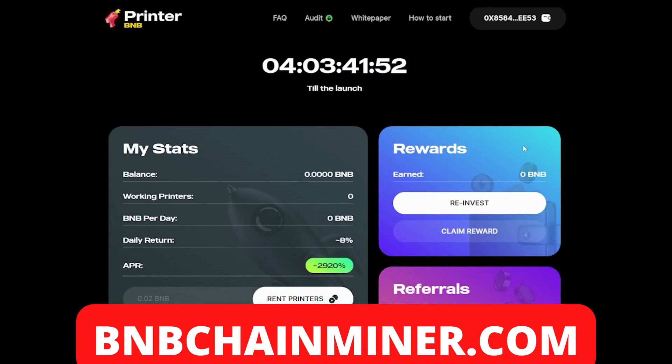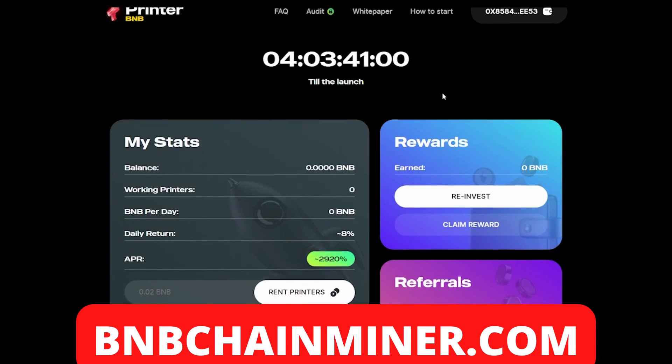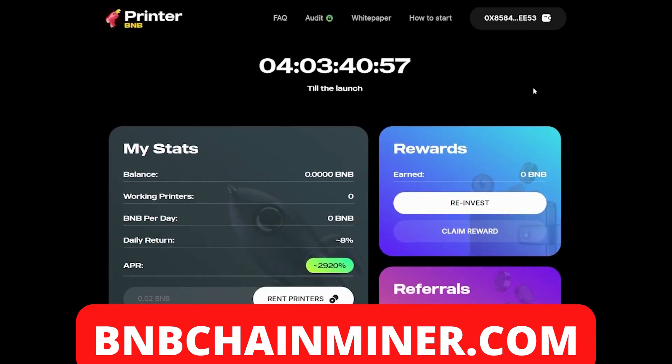So guys, welcome — Printer BMB! Yes, ladies and gentlemen, this is a new passive income project. As you can see there's a timer, a countdown, which shows us that in four days there will be the official launch of Printer BMB. That's right, ladies and gentlemen, the 10th of May is the official launch day. So what is Printer BMB? It's actually a DeFi project on the BSC which allows you to earn eight percent daily returns, and on top of that you can also earn with referrals — they have a referral system which allows you to earn even more.